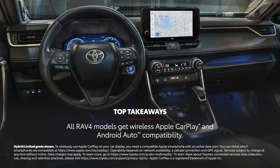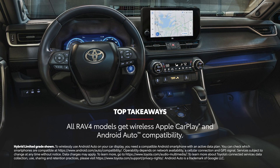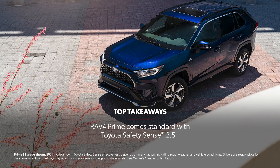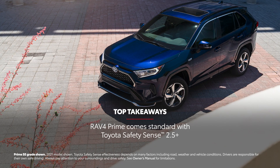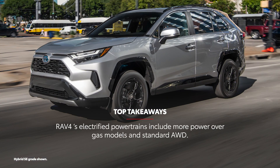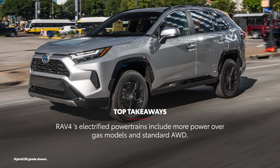RAV4's Audio Multimedia includes standard wireless compatibility for Apple CarPlay and Android Auto. RAV4 and RAV4 Hybrid come standard with Toyota Safety Sense 2.5, while RAV4 Prime includes Toyota Safety Sense 2.5 Plus, both of which include advanced features like pre-collision system and full-speed range dynamic radar cruise control. RAV4's electrified powertrains blend power and standard electronic on-demand all-wheel drive.